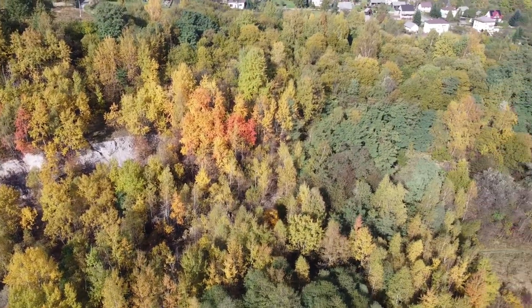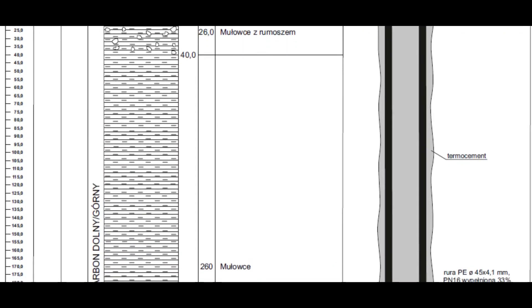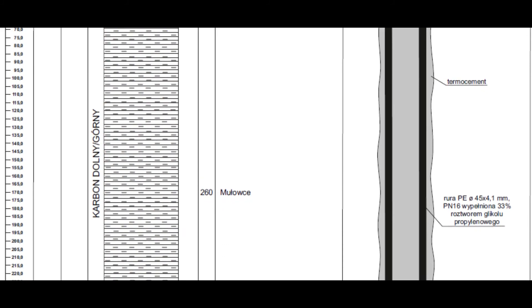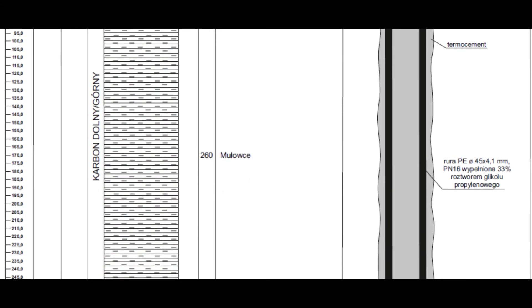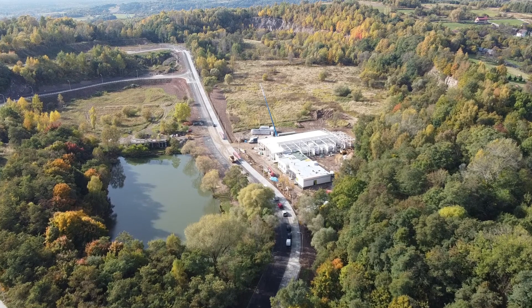Wiadomo było, że pod warstwą skał i rumoszu występują warstwy mułowców, czyli warstwy stosunkowo miękkie. Kamieniołom został zamknięty w 1975 roku, a dokumentacja, która po nim została była szczątkowa. Nie było dokładnych informacji, jak pod wierzchnią warstwą gruntu wyglądają pozostałości po kamieniołomie, ani w jakim stopniu kamieniołom został wyeksploatowany.